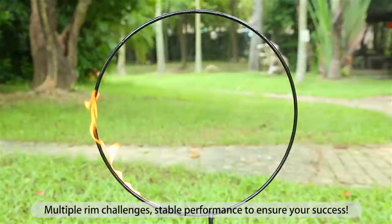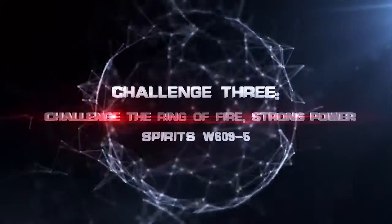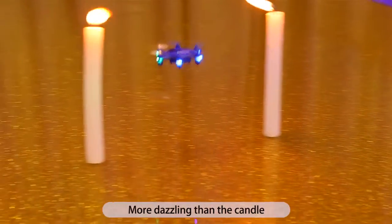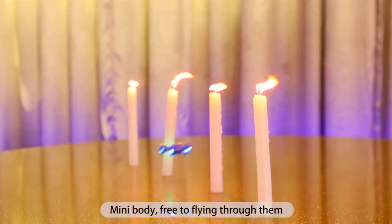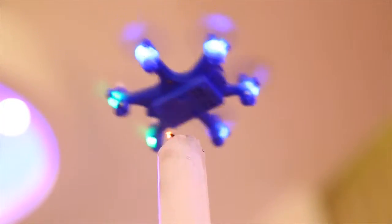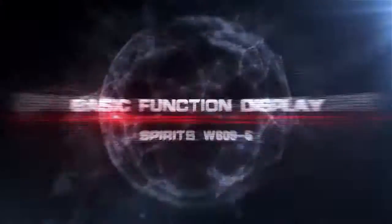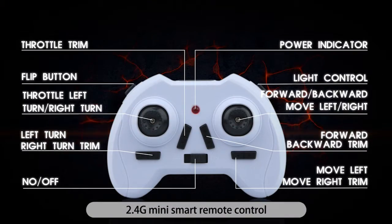Challenge 3: The ring of fire. Strong power, 6 LED lights, more dazzling than the candle. Mini body free to fly through them. The intelligent control system — six motors rotate at the same time — makes it easy to blow out the candle.